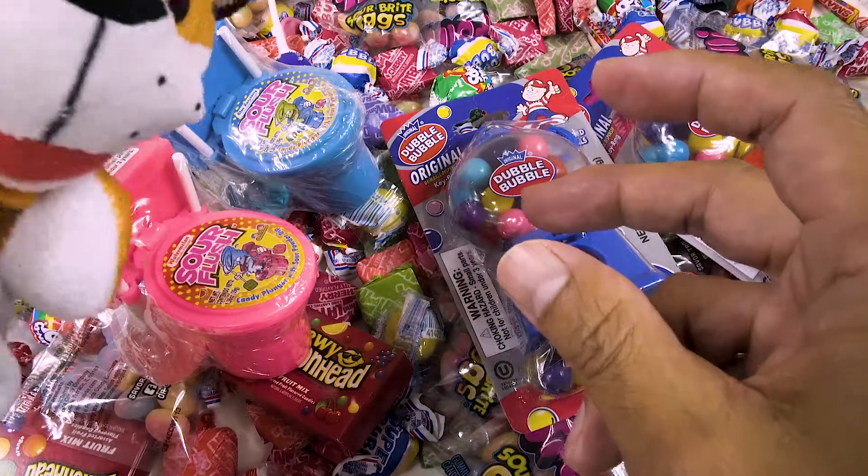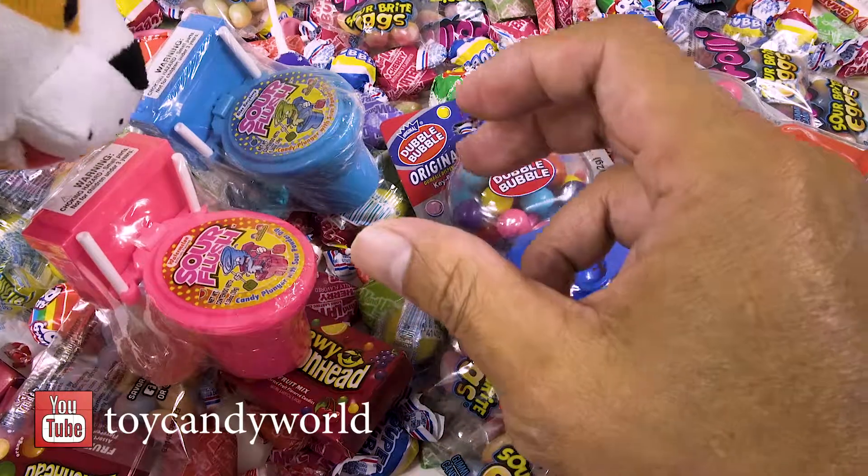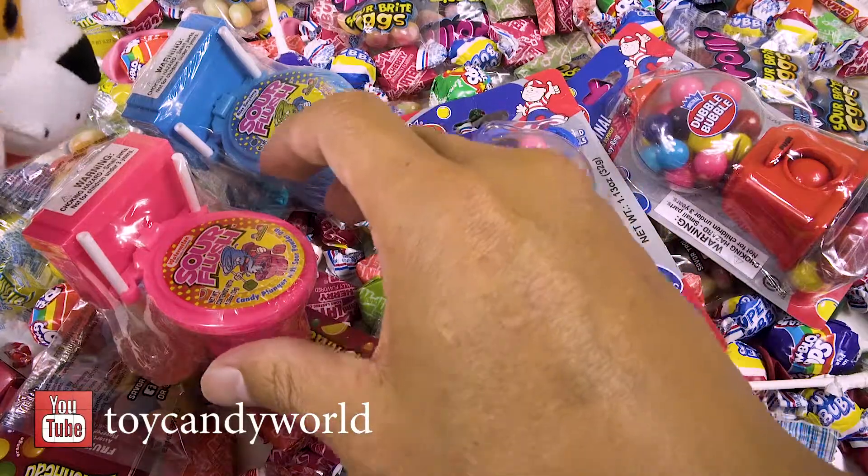Hello boys and girls! Today we have some candy to look at! These candies are so awesome! And I got baby tiger here to help me. Okay, let's go ahead and take a look.